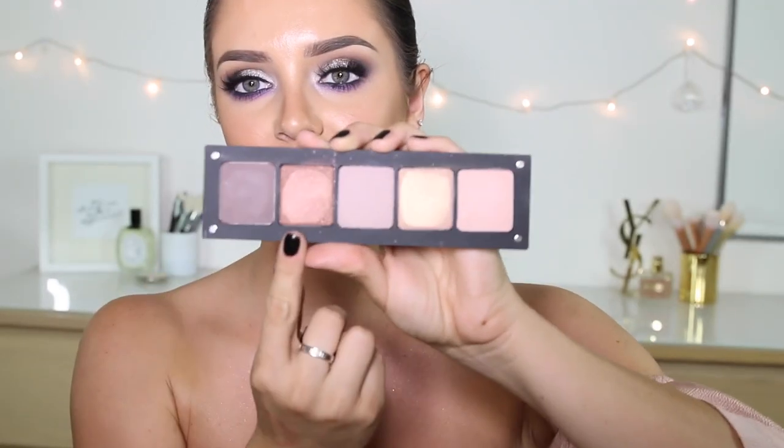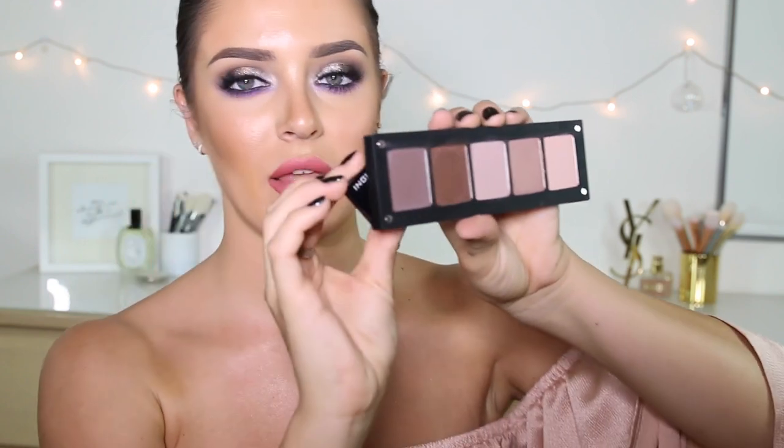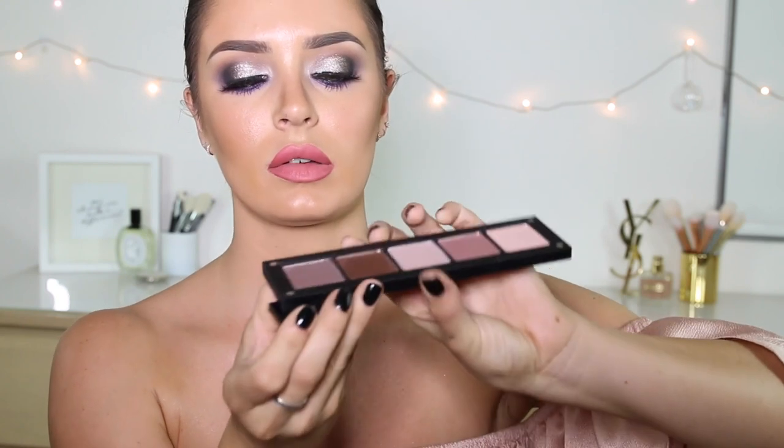I bought this little magnet from Inglot that helps you take the eyeshadows out of the eyeshadow palettes. This is my Inglot Freedom System palette, just one of them. I don't know which side you're meant to put to it — oh, that scared me! Why am I scared of magnets? Anyone know how to do this?